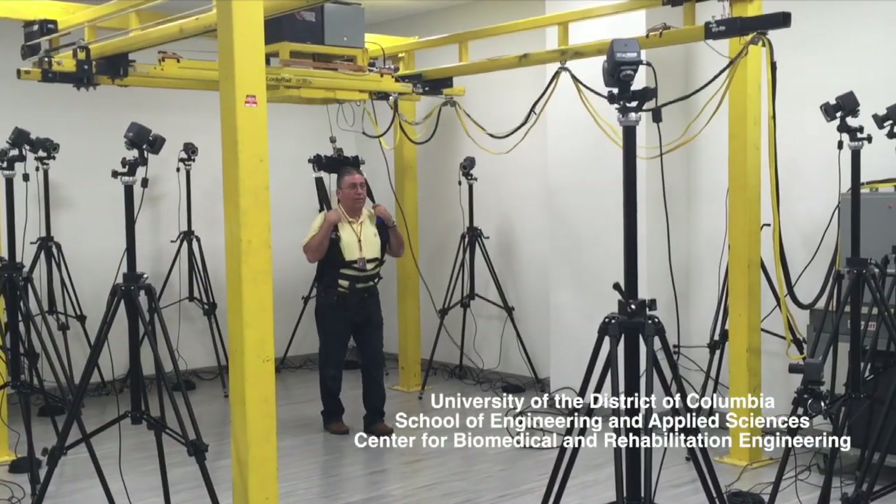The program that you designed for the University of the District of Columbia — what is the focus there? The focus of the program is rehabilitation engineering. We have this new lab called the Center for Biomechanical and Rehabilitation Engineering.